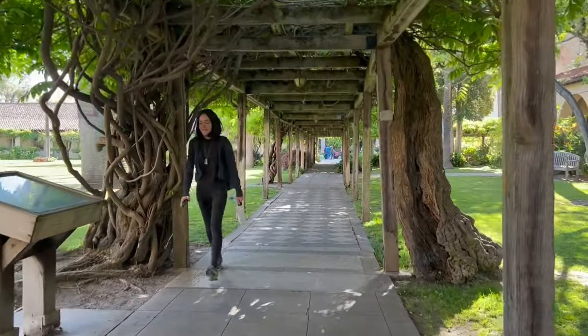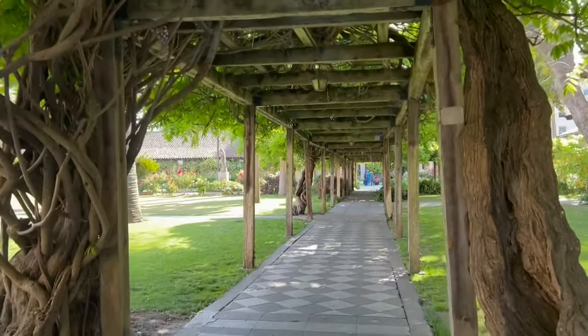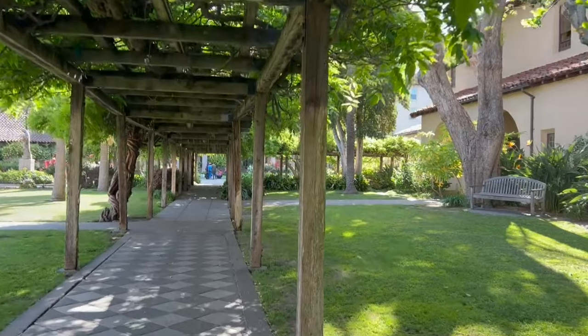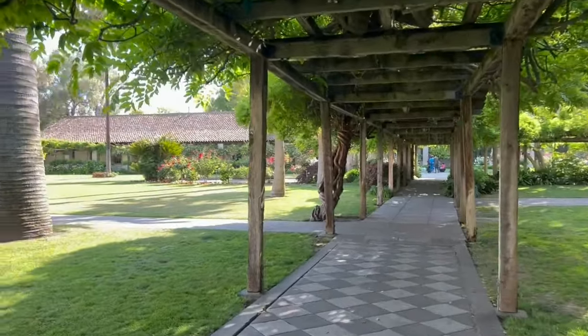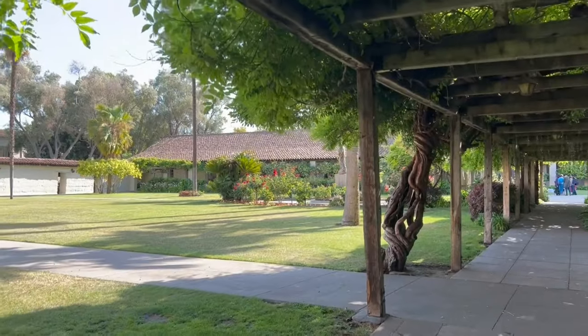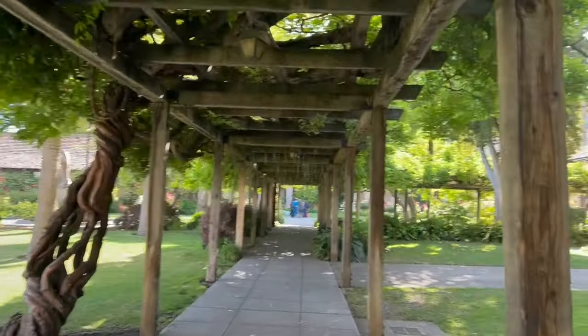This is a very beautiful place within the campus where people come for family picnics and outings. Students also come here to study because it's so peaceful.